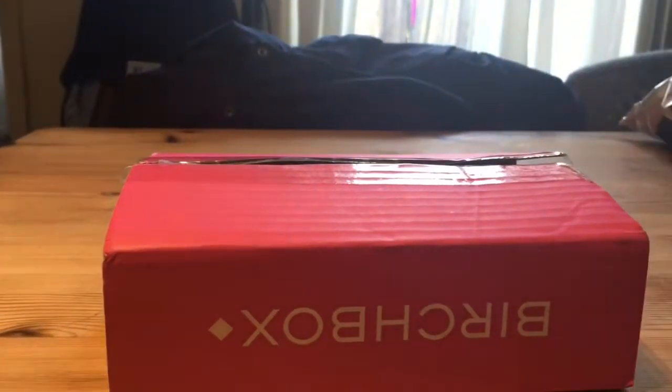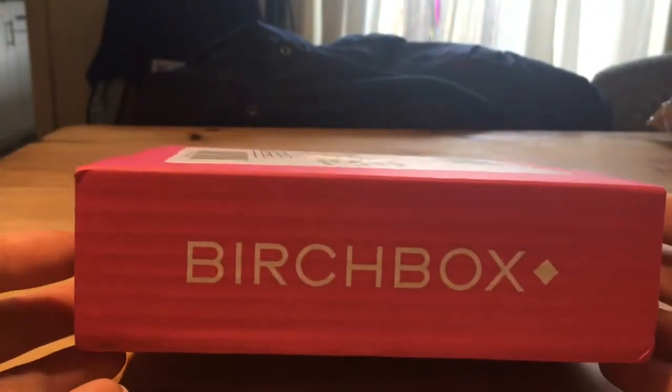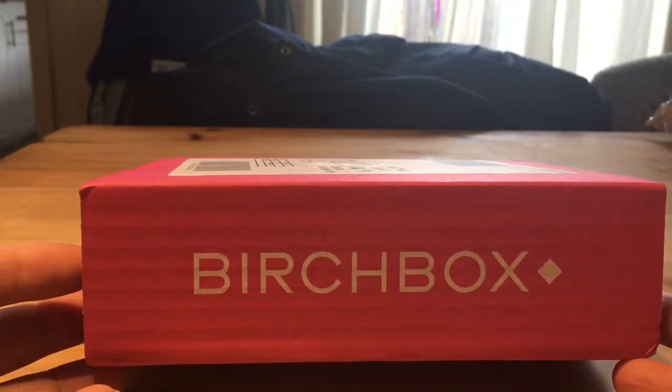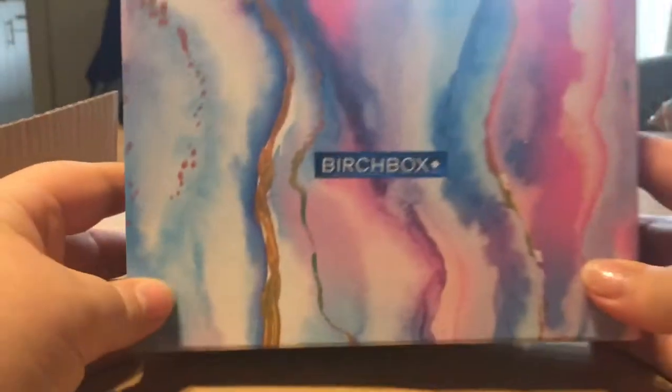Welcome to my first unboxing video - you pretty much buy stuff, open it up and review it online. I've been getting Birchbox for quite a while; it's a makeup monthly subscription where you get a bunch of miniatures and there's always a couple of full-size products in the box to go with your samples. I think I pay about £10 a month plus a couple of quid delivery, and every month you get something like this.